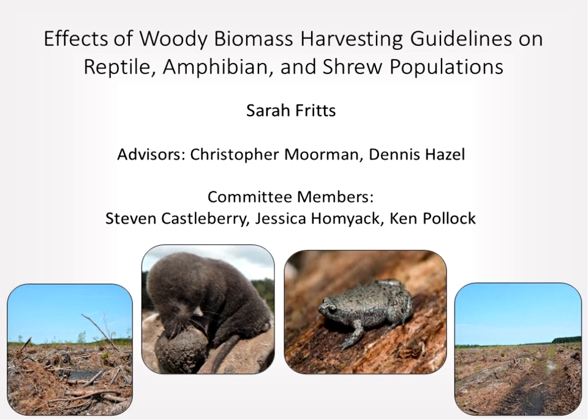Sarah introduces herself as a PhD candidate who worked under her advisors Drs. Christopher Moorman and Dennis Hazel, and committee members Drs. Steven Kensalbury, Jessica Homiak, and Ken Pollock.